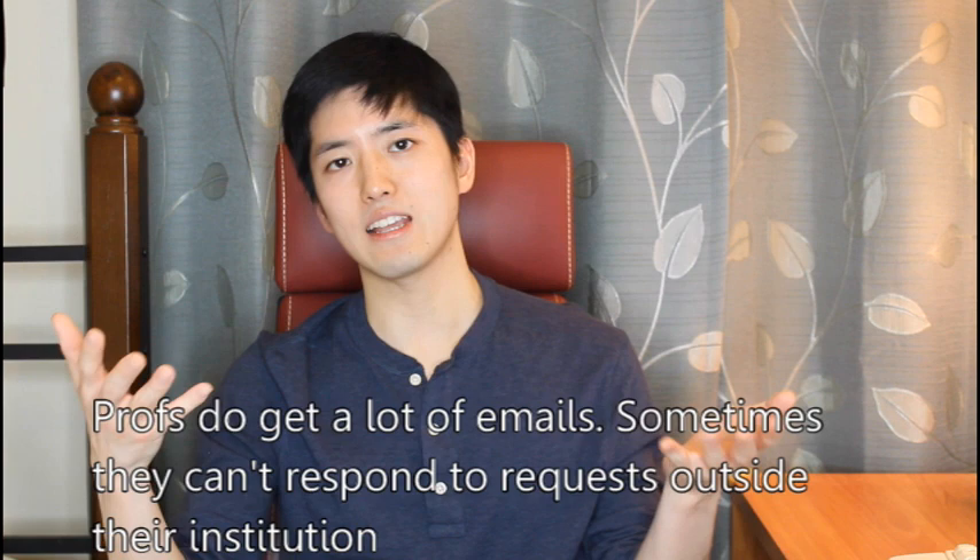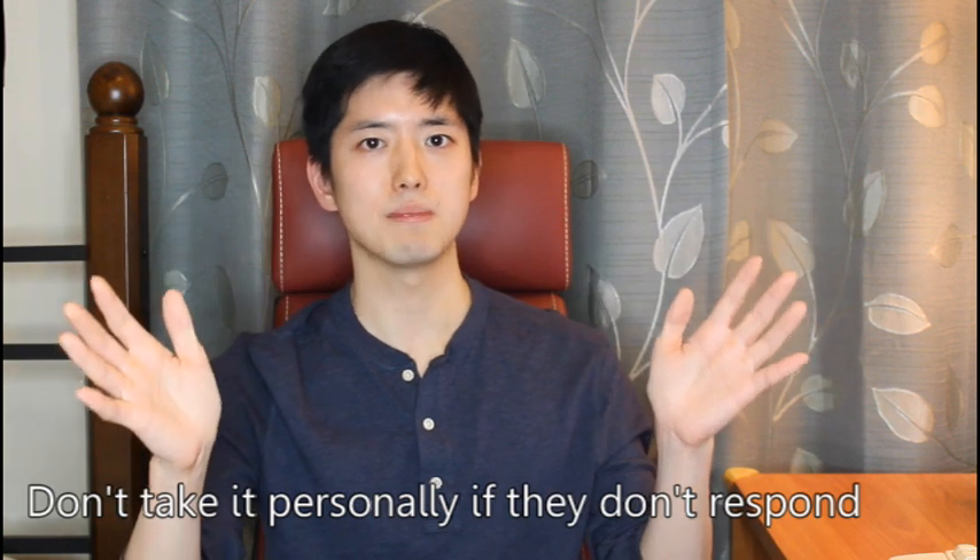Understand that a lot of professors get a lot of different emails and requests like this. So if you're a student at the same institution, they're more likely to respond to you. If you're not a student at the institution, then it could be hit or miss. But if they don't respond, please don't take it personally. I myself have tried contacting professors outside of my institution. I got one response and that was just very lucky — a professor at a different institution that I contacted took my information and passed it along to another professor, and that professor contacted me because I happened to have a very specific skill that he was looking for.